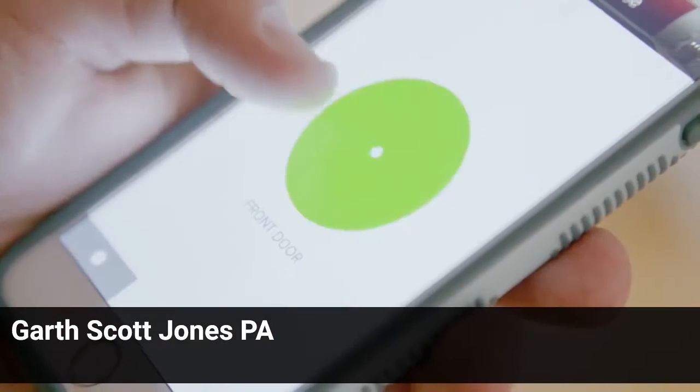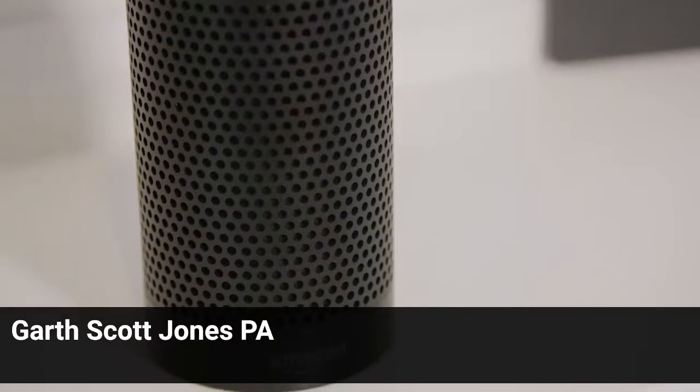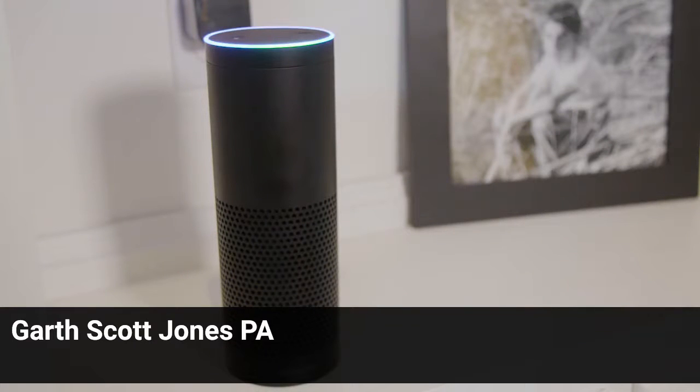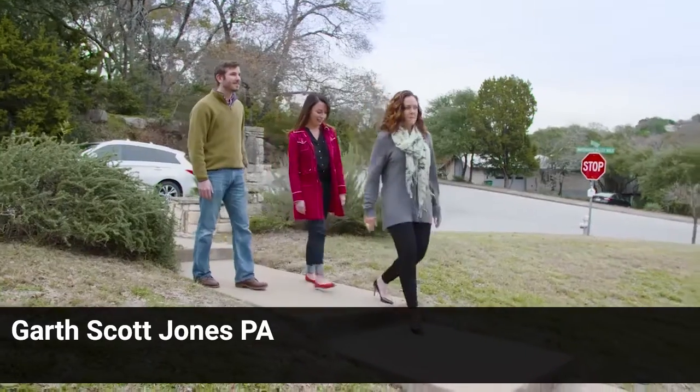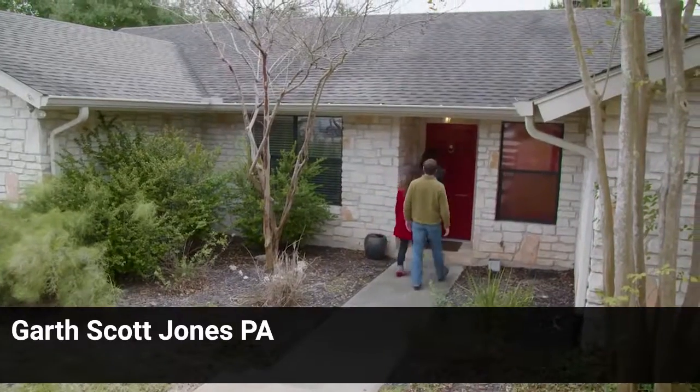A smart lock is controlled by your phone, iPad, or Amazon Echo, so you can easily lock and unlock your door without a key. Sellers will have the peace of mind that their home is secure, and they can control who has access, from potential buyers to contractors.